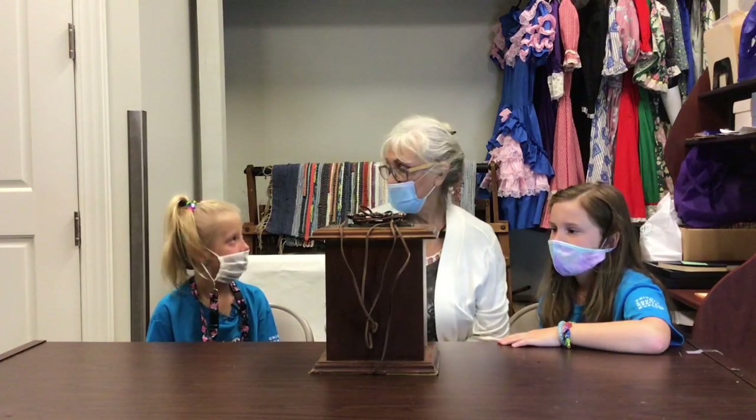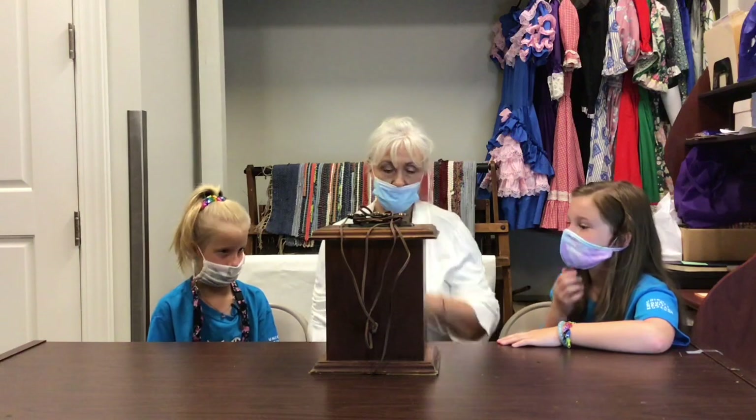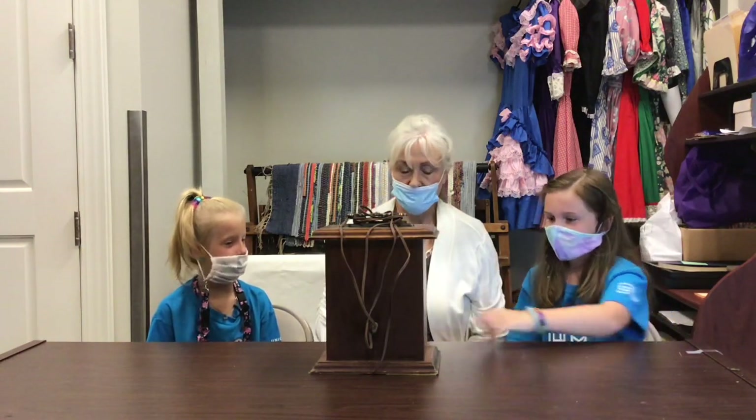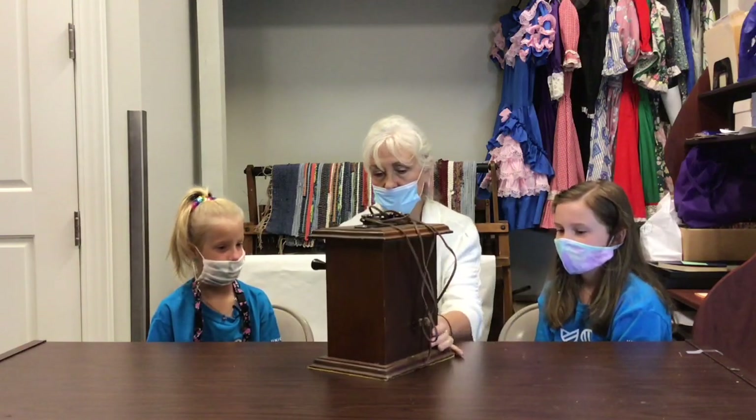I heard somebody say a torture device? How so? Because these... and this looks like a blade. It does look like a blade. Yeah, I can see that.